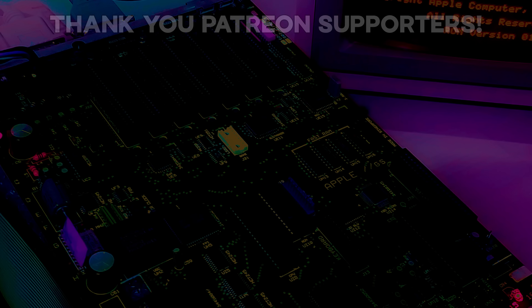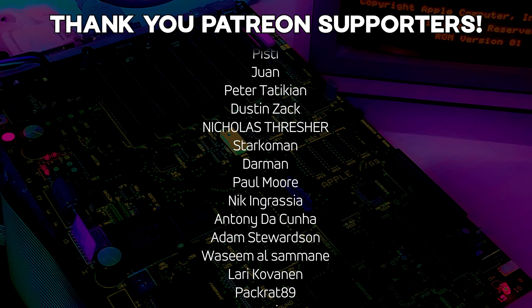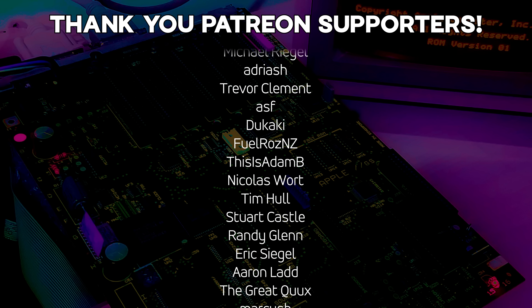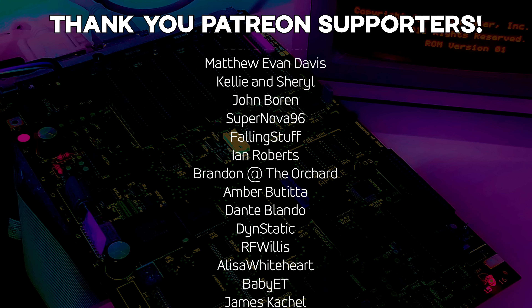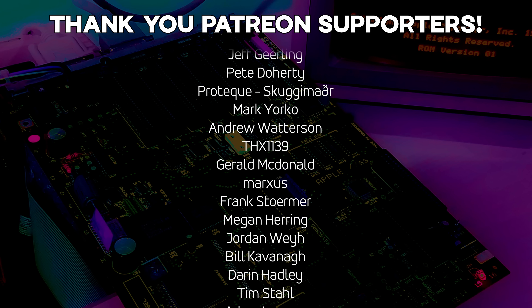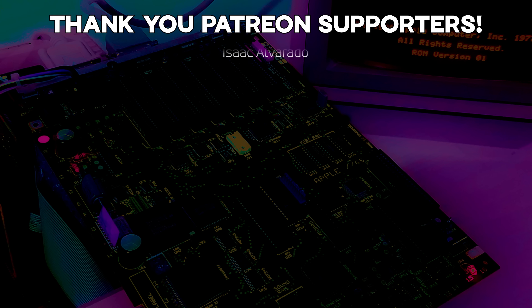So do you have any old Macs laying around that you could try Ubuntu 25.10 on? If so, let me know in the comments down below — I'm really interested to hear how you make out. Thank you very much for watching. And a very special thank you to all of my Patreon supporters and channel members — thank you so much each and every one of you for supporting me and this channel and all the weird stuff I do. I am so very grateful and I just could not do this without you.